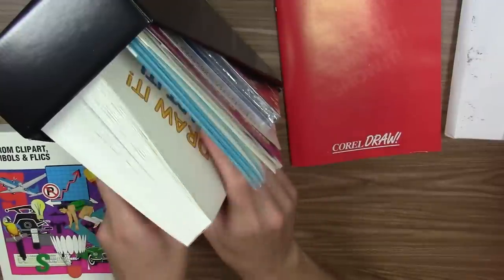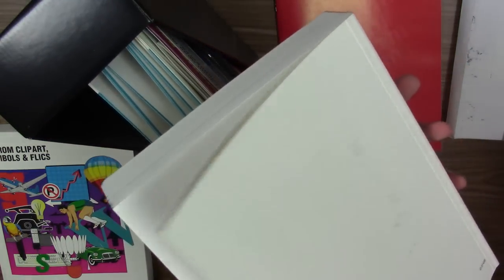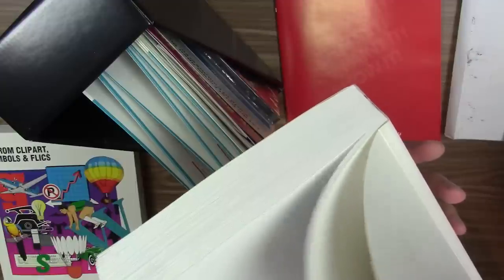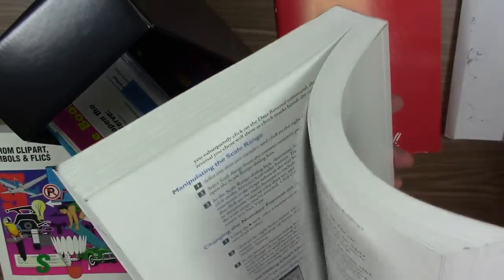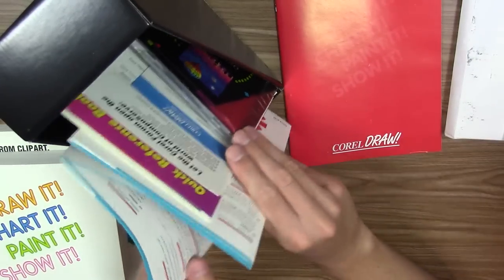Right here is the user's manual, and it is extremely thick. This specific user manual contains separate manuals for all the Corel programs — CorelDRAW, Corel Mosaic, Corel Chart — all bound together in one manual, which is pretty nice although it makes it extremely thick. We randomly opened up to the charts manual, and the pages are all in color, which is pretty cool.